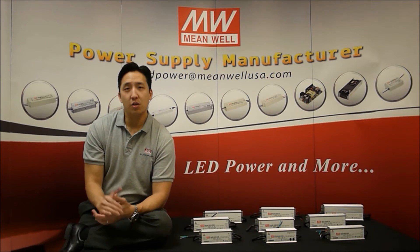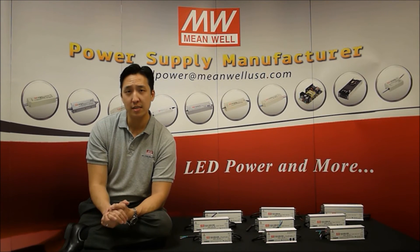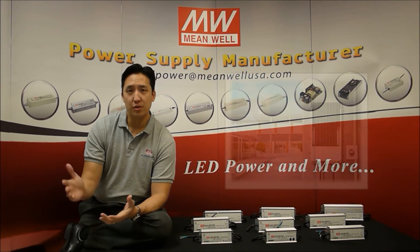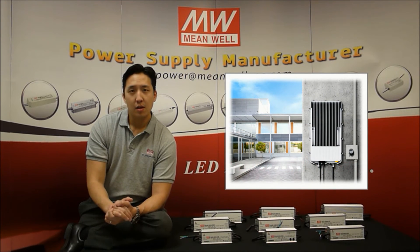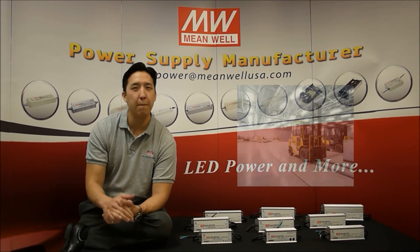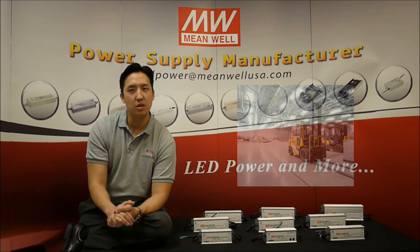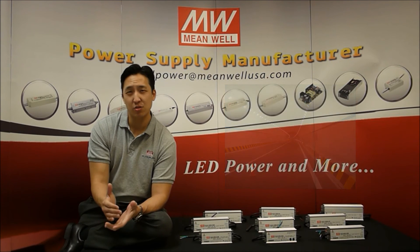The AHLG products are also capable of operation in extreme temperatures, from minus 40°C up to 70°C. That's suitable not only for LED lighting, but for outdoor telecommunication and outdoor electric charging equipment. We see a lot of need for our 150 and 185 watt units to power street lights, high bay lighting, and parking area lights. Our 100 and 120 watt units are widely used in tunnel lighting, parking garage lighting, and outdoor wall packs.